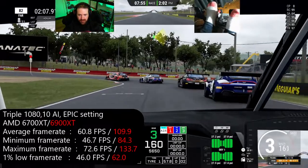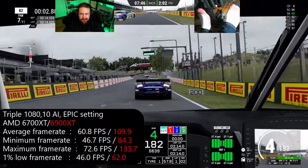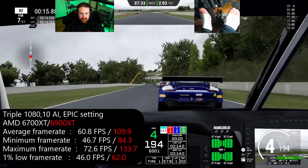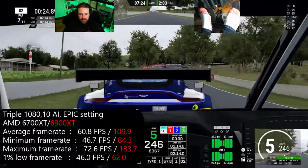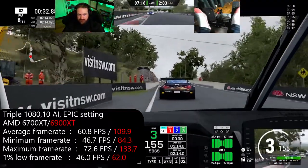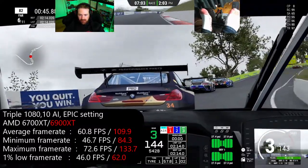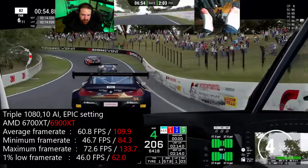The next test was the same triple 1080 with 10 AI, but switching over to epic setting — the highest graphical setting as standard in Assetto Corsa Competizione. The 6700 XT lost about 15 FPS on average when switching to epic, making it hit around 60 FPS, which is about as low as you'd want to go especially on a 60 Hz monitor. But if you're on 144 Hz monitors like I am, ideally you want a bit higher — and that's where the 6900 XT comes in, doing a nice 109.9 FPS, which rounded to 110 is definitely playable and much closer to 144 Hz.